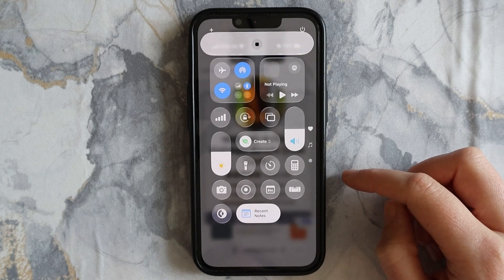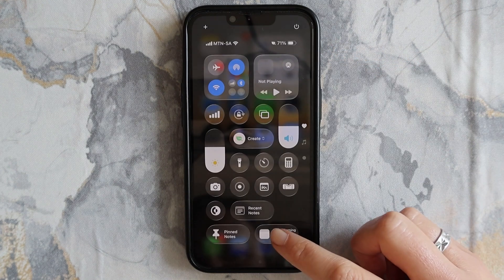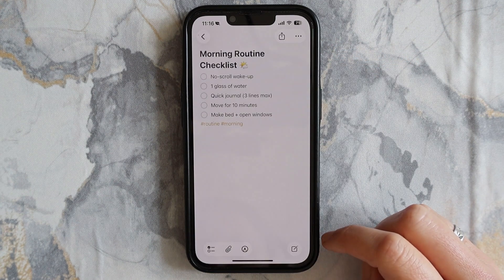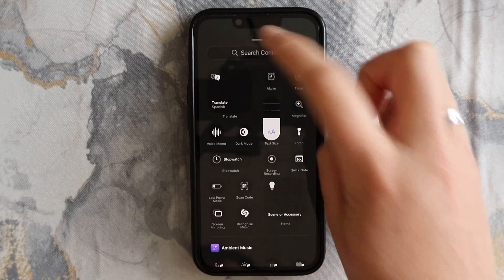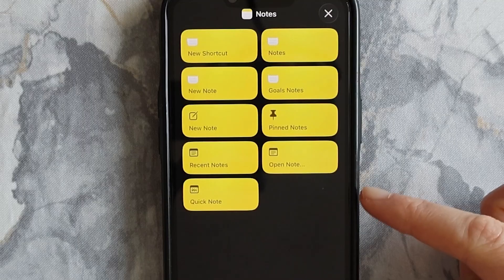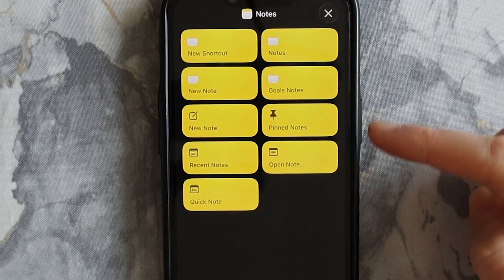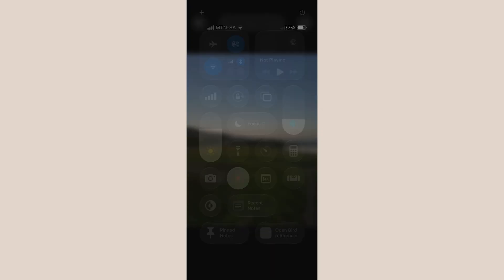Here's the final bonus inside a bonus. You can add Note shortcuts to your Control Center to jump into a recent or pinned note. Just search for Shortcuts, tap Choose App, and pick Notes. Then you get to pick what you want to do — with the Open Note option, you can get quick access to even a specific note.